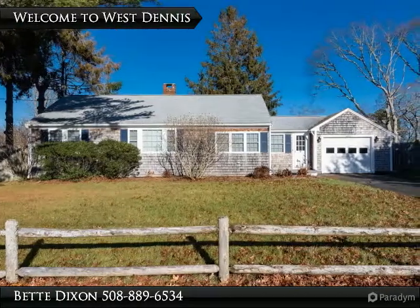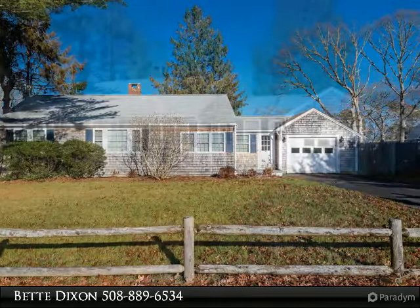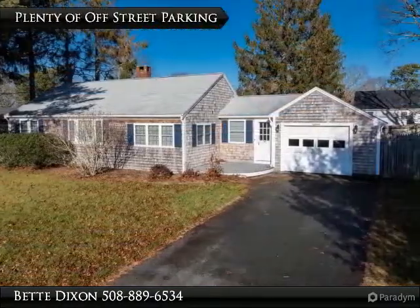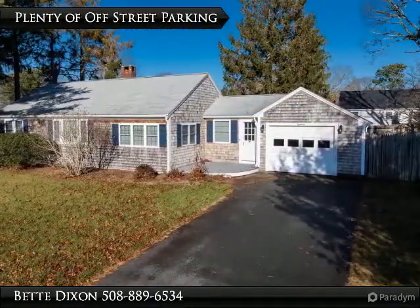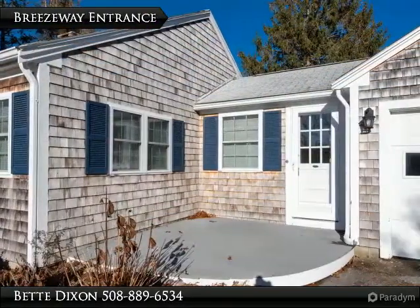Welcome to West Dennis beautiful ranch home with loads of nautical charm. Features include three bedrooms, one bath, sun-drenched living room with fireplace, gleaming hardwood floors, eat-in kitchen, tile flooring, and plenty of cabinet storage, breezeway, one car attached garage.